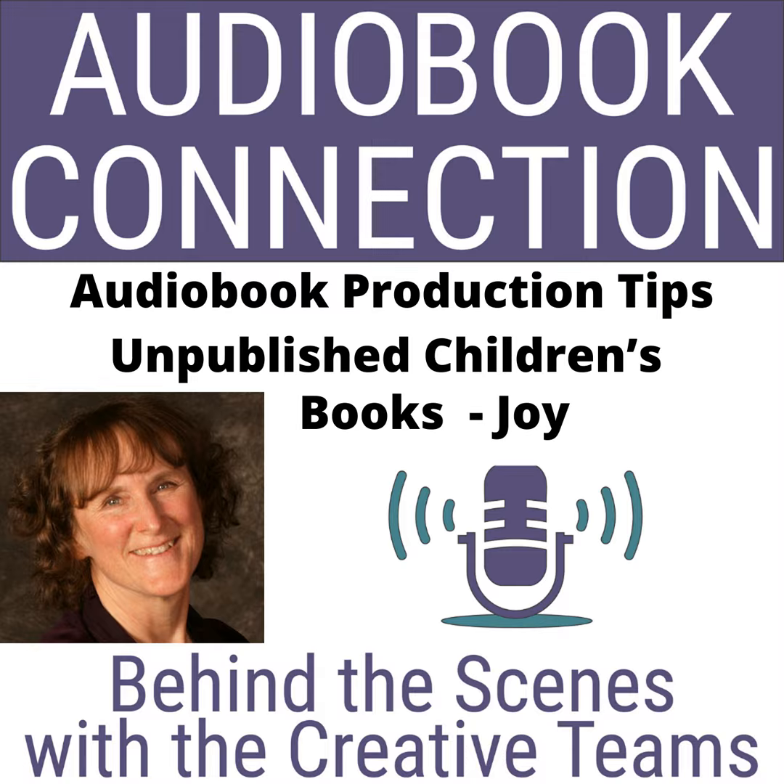If you are a children's author and you have more questions about getting a children's book into audio, please feel free to reach out to us at ProAudioVoices.com. Have a great day. Thanks so much for joining me. Thanks for joining us for Audiobook Connection, behind the scenes with the creative teams. Please take a moment to subscribe at AudiobookConnection.com. The podcast is sponsored by Pro Audio Voices, helping great stories come alive through audiobook production and marketing. Learn more at ProAudioVoices.com. Thanks for being with us and please join us next week.